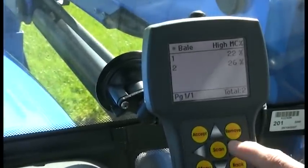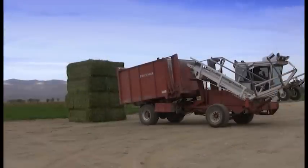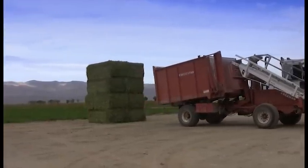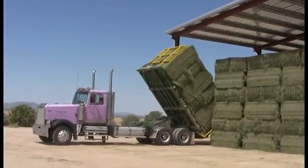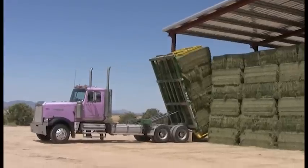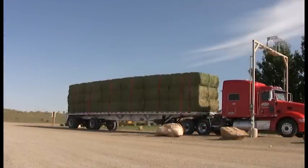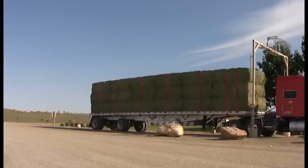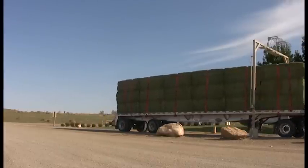Some farms using the system scan the bales as they come out of the field, sorting them by RFV into low, medium, and high quality groups. Sorting can also be done when the hay is stacked for feeding or as a truck is loaded. This way, hay producers and sellers can give the buyer precisely what he wants. New Holland's Portal Scanner will scan bales by the incoming or outgoing load, reading the data directly into a computer, allowing for easy sorting of hay loads and inventory tracking.